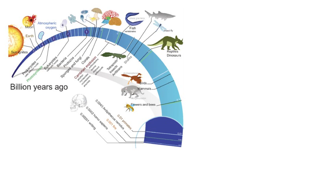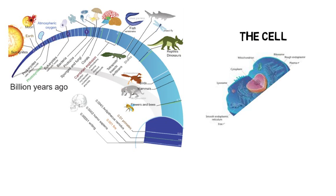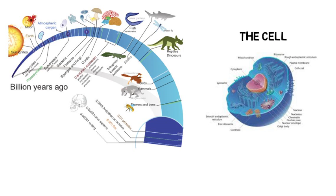In your first year, you will start with the history of life and biology, starting from the inception of the first known lifeforms through the expansion of organisms and diversity now. You will then focus on the cell and all of its components and how they function together to maintain the cell and communicate with other cells.